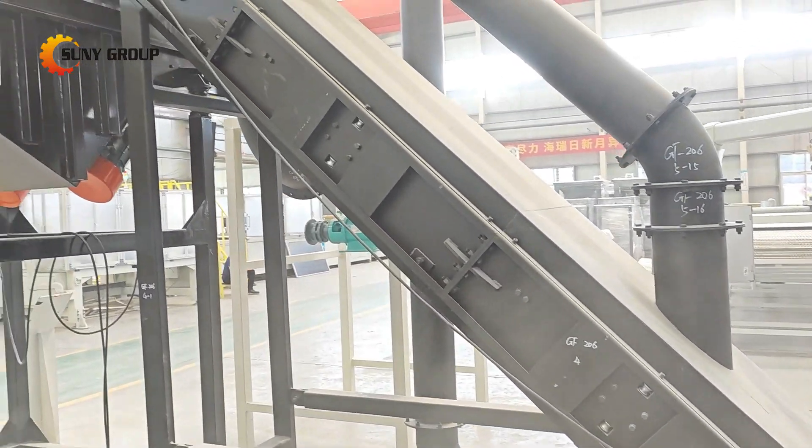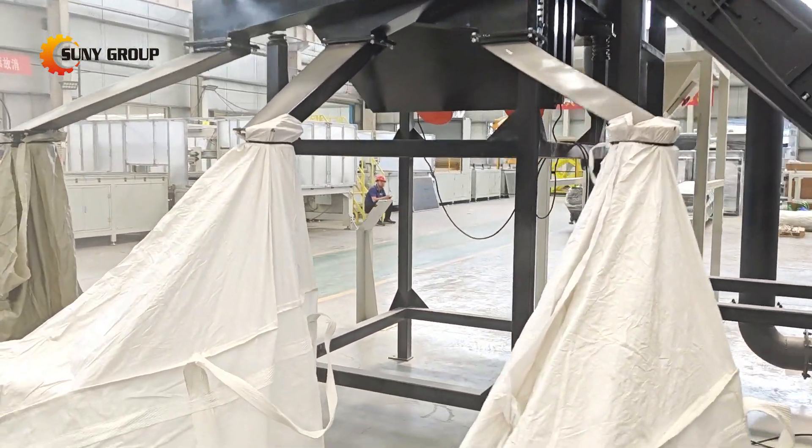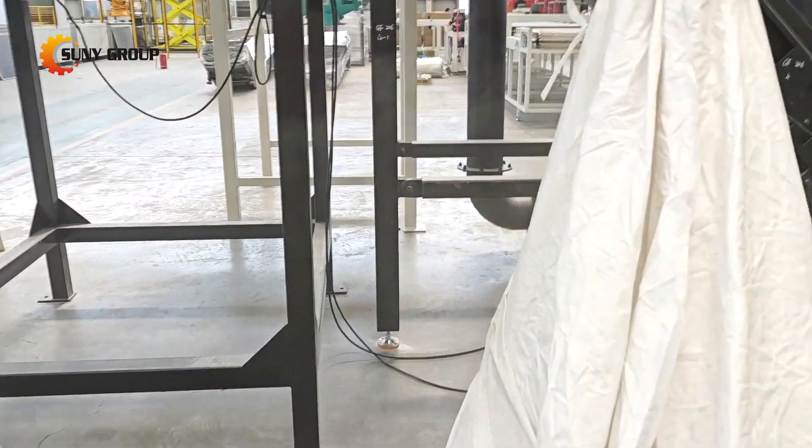No high-temperature heating required, lower energy consumption, easier maintenance, environmentally friendly, no harmful emissions, and no need for complex exhaust treatment.